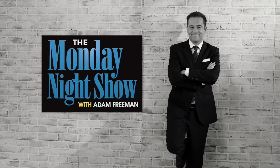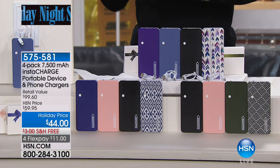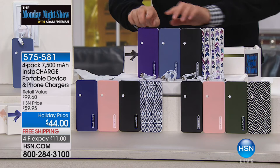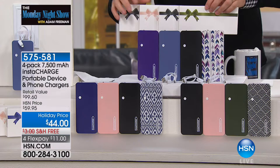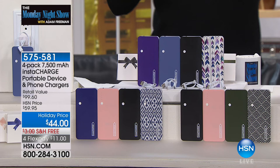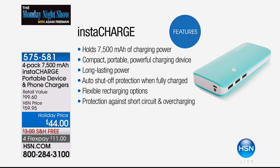For the next 10 or 11 minutes, we have an item that is absolutely awesome. I have three colors, about $1,200 to $1,300 in each. Purple at the top — you get all four, individually boxed, each box with its own color-coordinated ribbon. Choose purple, blue, or black. The reason these will fly out of here is not just because you get four of them — four gifts — but because these are 7,500 milliamp chargers. This breaks down to $11 each. First come, first served.